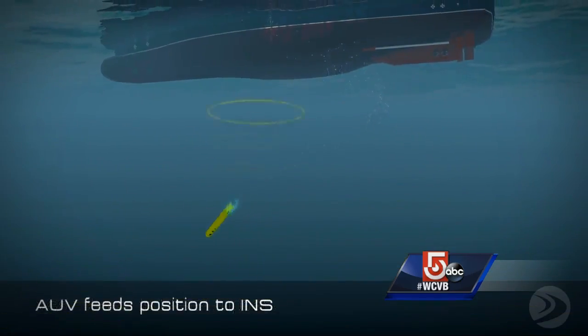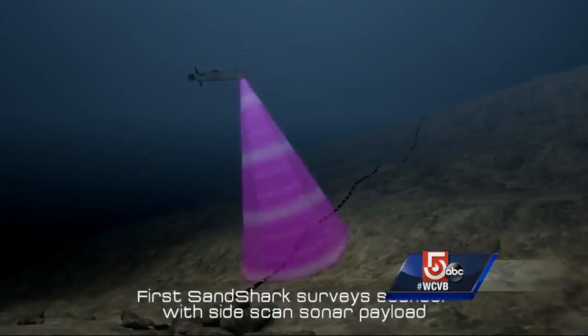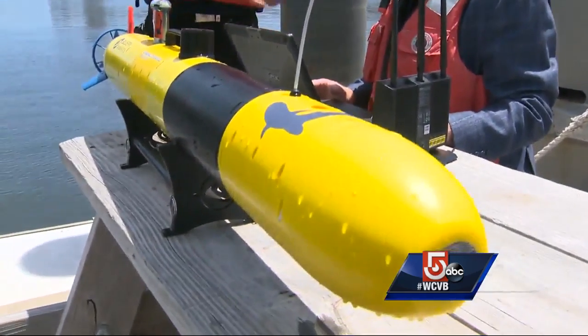It's able to descend more than three miles down to the ocean floor. What we're doing here is really searching for the last frontier here on Earth and being able to go places where we've never been before. The possibilities are endless on what we can do and see now that we have robots that can take us there.